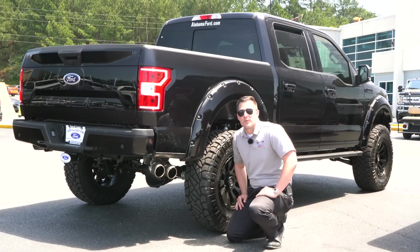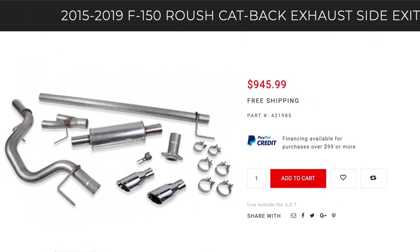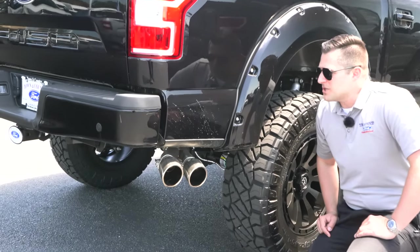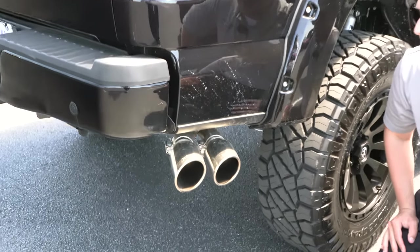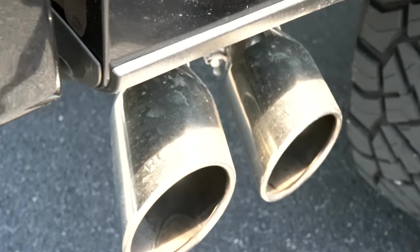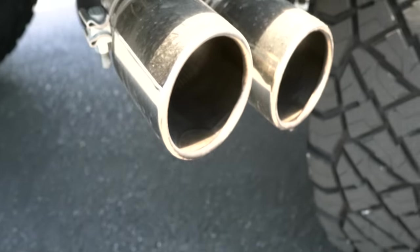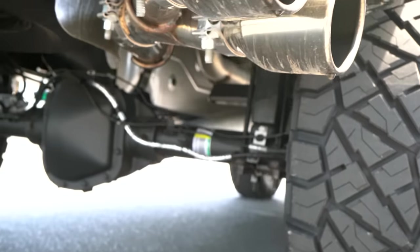Now let's take a look at the Roush Performance cat-back exhaust system. This system is a little bit more expensive — $945 is the going price right now for this kit. So the question for $340 some odd dollars is: is it worth it to go with the Roush Performance? As I've already mentioned, the materials that Roush uses are going to be a little bit nicer, but you kind of get what you pay for — it does cost more money.